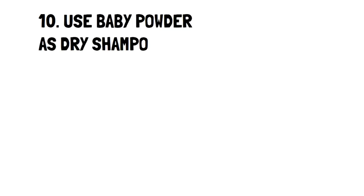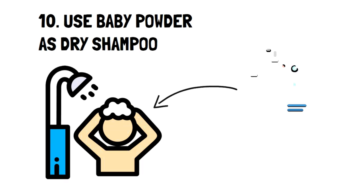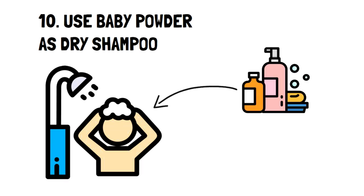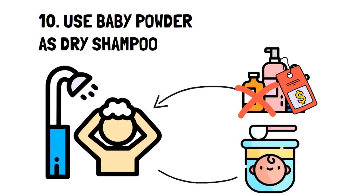Number ten: use baby powder as dry shampoo. Dry shampoo is one of the best inventions if you've ever forgotten to wash your hair. However, the joy of its usefulness is quickly destroyed by the price — it's not really a good option if you're trying to be frugal. Fortunately, using baby powder as a dry shampoo is a great and cheap alternative. Baby powder is one of the best ways to absorb excess oil in your hair, and it also gives your roots a lift.